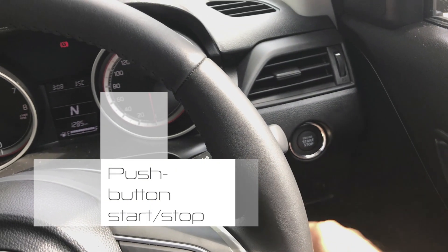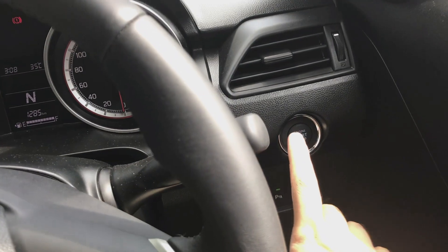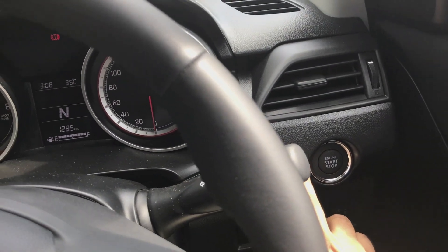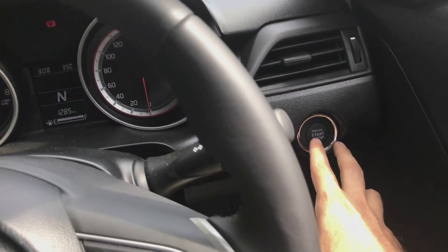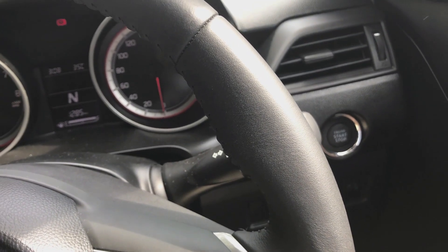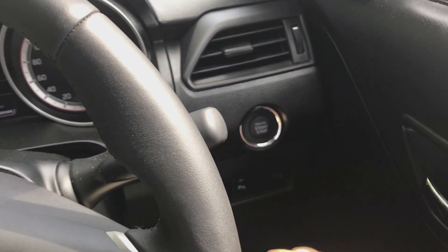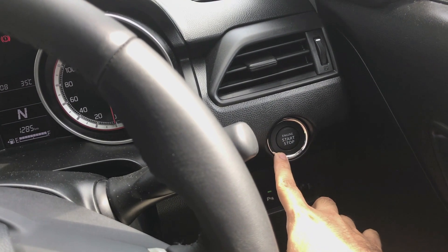The next one on the list is the push button start system — a commendable development considering that the same is being offered by its close competitors, the Nissan Micra and the Hyundai i20. However, the push button start is a feature of the Maruti Suzuki ZXI, while other variants like the VXI and LXI still come with a conventional startup facility.